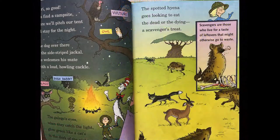Safari's so good. Let's find a campsite where we'll pitch our tent and stay for the night. The dog over there is a side-striped jackal. He welcomes his mate with a loud howling cackle. The galagos' eyes, when they catch the light, glow green like a cat's in the dark of the night. The spotted hyena goes looking to eat. The dead and the dying are a scavenger's treat. Scavengers are those who live for a taste of leftovers that might otherwise go to waste.